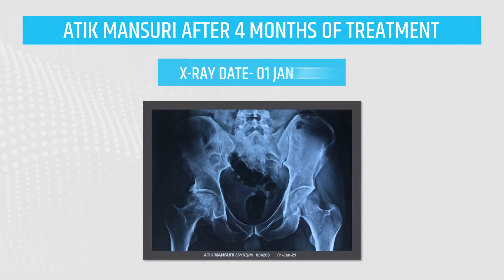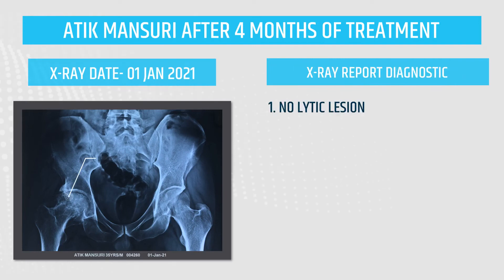X-ray dated 1st January 2021. X-ray report diagnostic: no lytic lesion, necrosis process stopped, bone and cartilage repairing and regenerating.